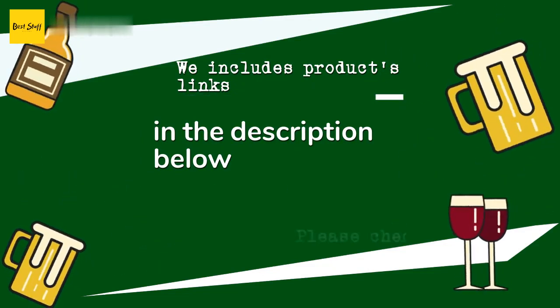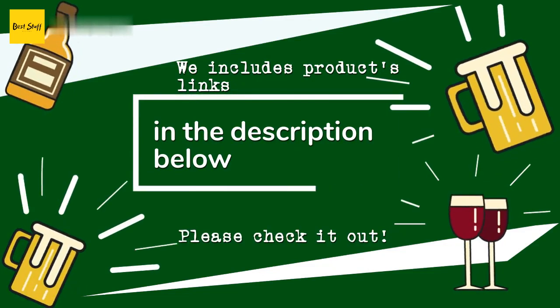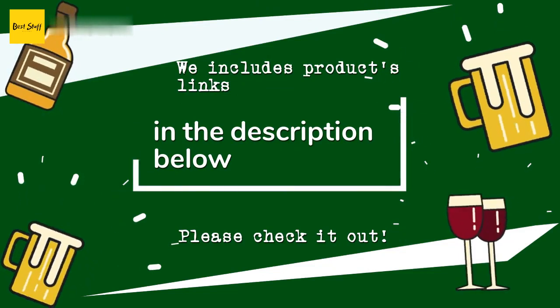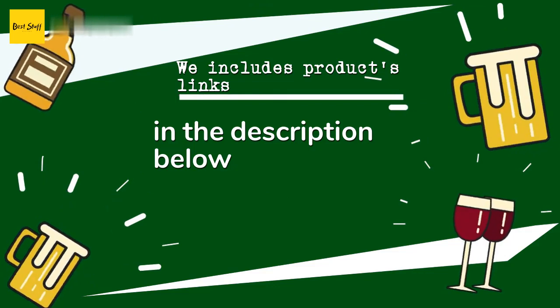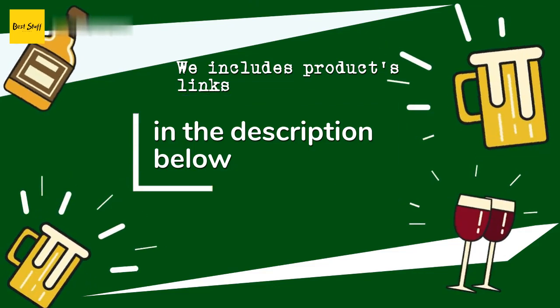Thanks for watching, and I hope you liked it! As always, all the links about the products will be in the description below. If you want to find the best prices and more information that we might not get a chance to mention in the video, be sure to check them out.